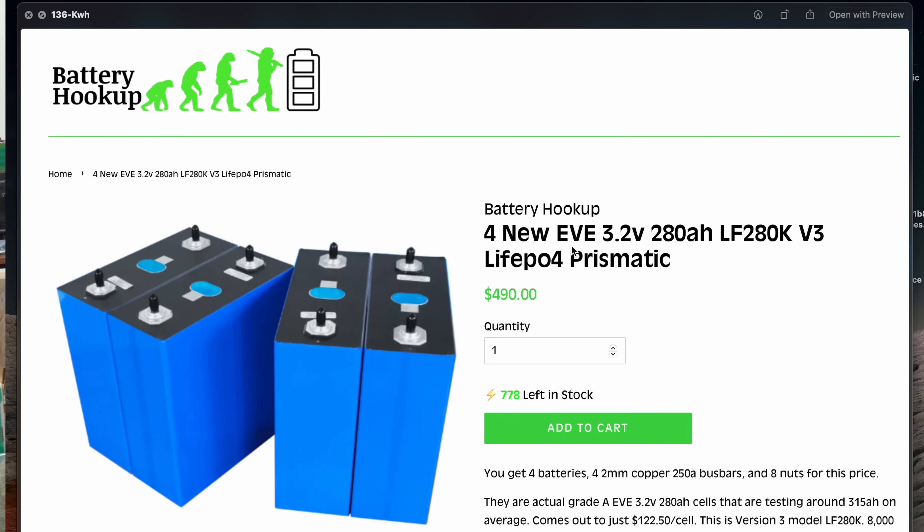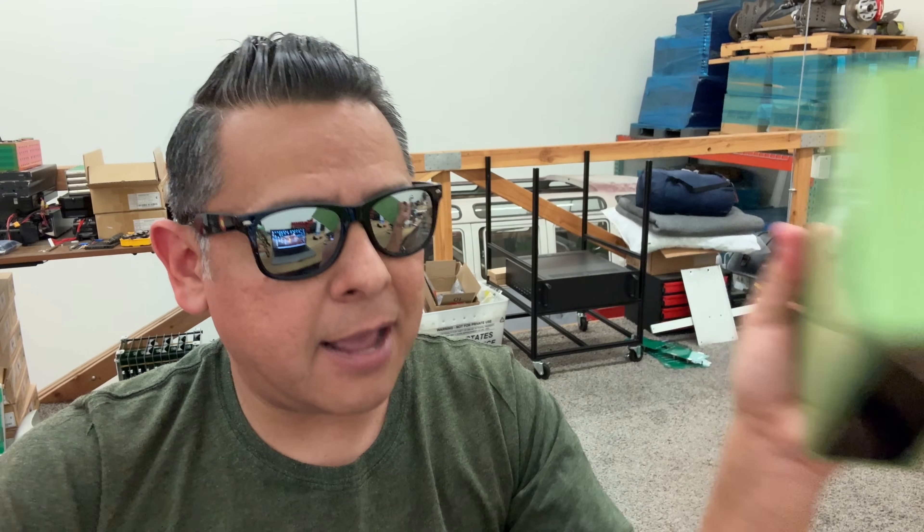Our biggest competitor is Battery Hookup. By the way, we're partners with them — there's no animosity. I actually started promoting that website for about a year and I know Tom personally. They have really good deals from time to time. Looking at the raw cells, they have four new EVE cells — brand name cells in the United States. They have 778 of them at $490 for a set of four, which comes out to $136 a kilowatt hour. That's a really good deal. They're name brand and in the US — $136 a kilowatt hour. There you go.